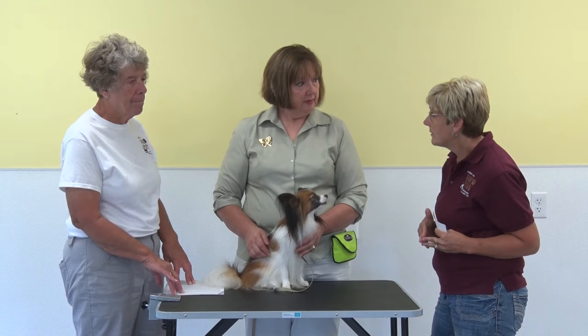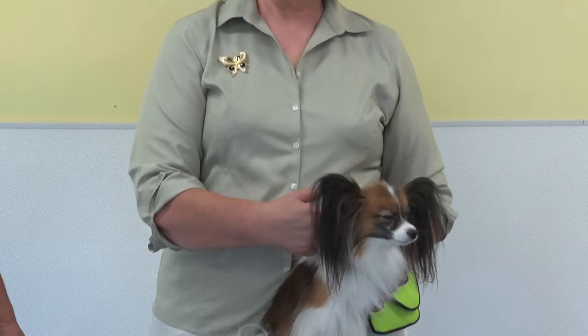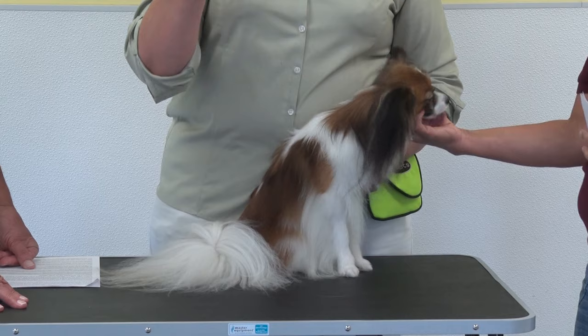Ezra is a conformation champion with the United Kennel Club. The breed standard — going by AKC, which is the common one — specifies the size, weight, and unique features of the dog. The height at the withers, which is right at the shoulder, is between 8 and 11 inches. Taller or smaller than that can be faulted, and over 12 inches is a disqualification.